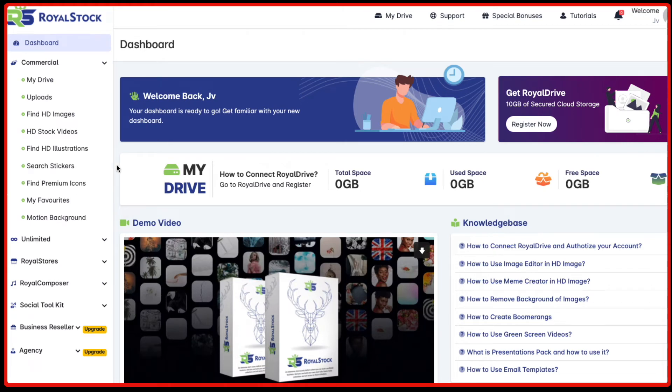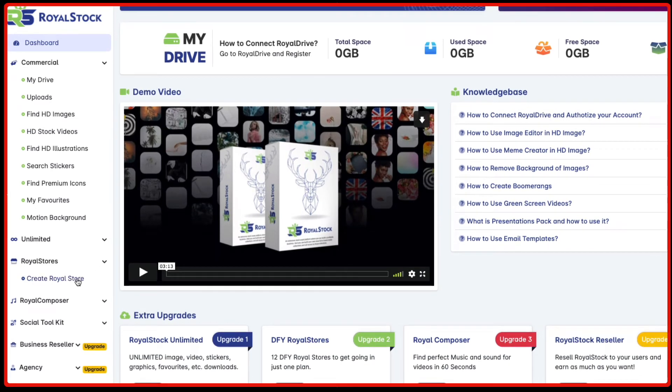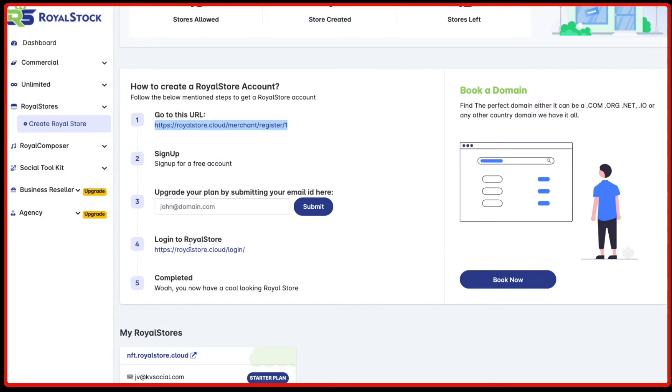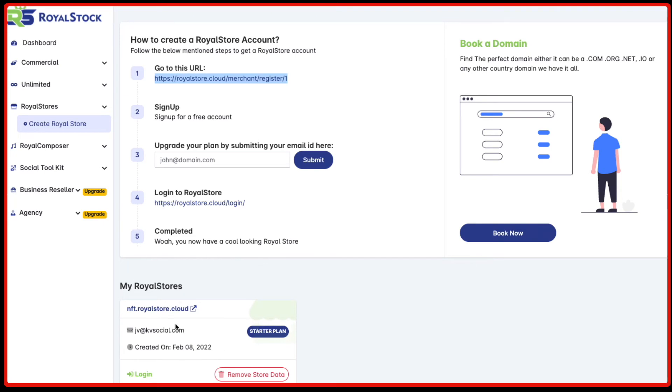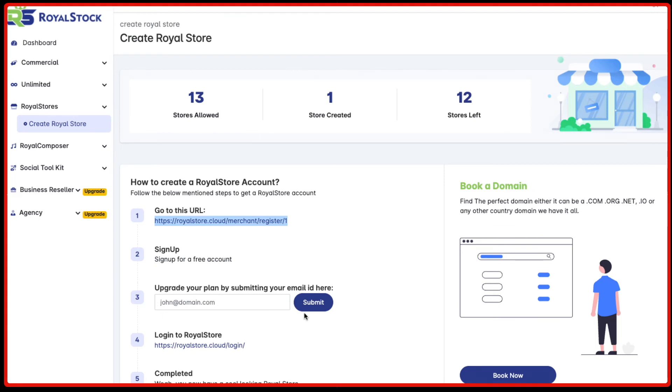You can sell stock videos on these niche stores, and that is all possible using Royal Stock, which gives you all the stock footage you need and allows you to create stores. It's very simple — you go to the URL, register your account, follow the step-by-step instructions, and your store can be created. You can create unlimited stores in different niches and make money by selling stock videos that way.